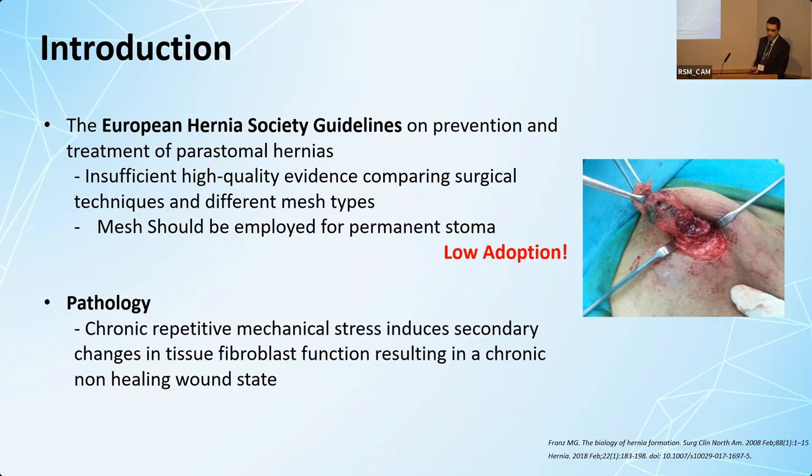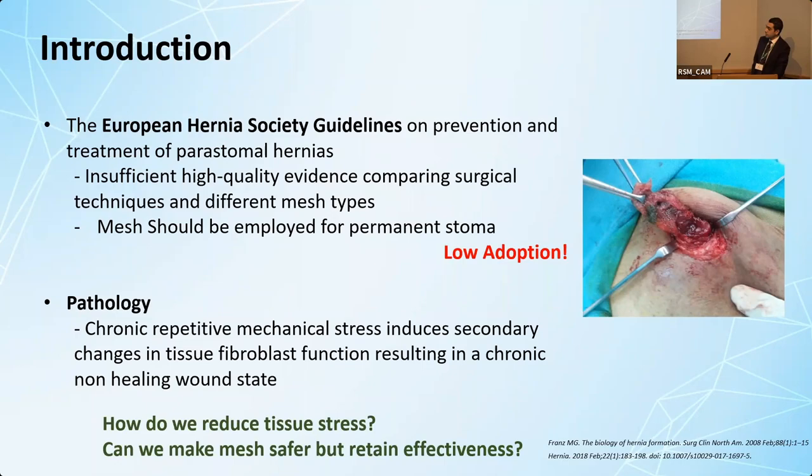Going back to first principles, incisional hernias and, by proxy, parastomal hernias are due to chronic repetitive mechanical stress, which alters tissue fibroblast function and is thought to lead to a chronic non-healing wound state. To address parastomal hernia, we need to answer two questions: how do we reduce these destructive chronic stress forces, and how can we make mesh safer but retain its effectiveness?